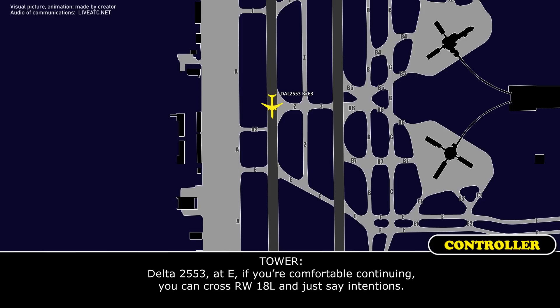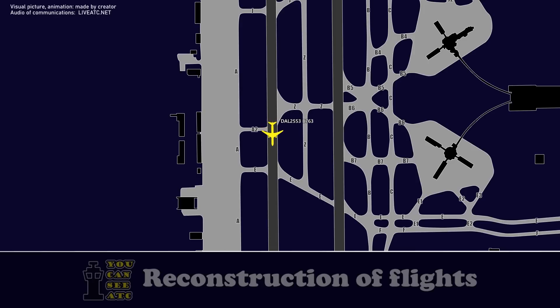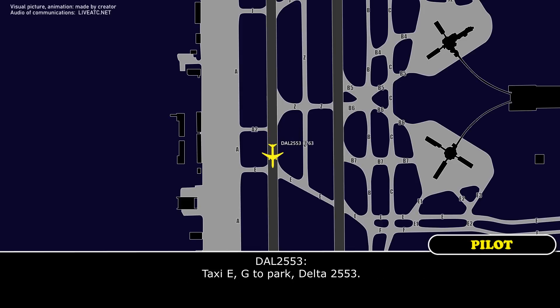Delta 2553 at Echo, if you're comfortable continuing, you can cross from the 1-8-0, then just stay in front. Delta 2553, you can cross from the 1-8-0, just stay with me and contact Echo Gulf Park. Delta 2553 heavy.